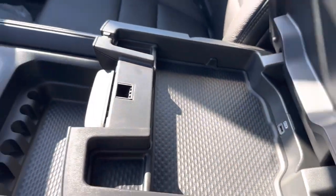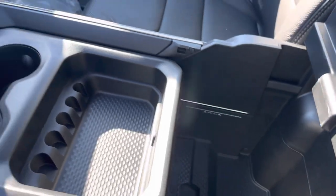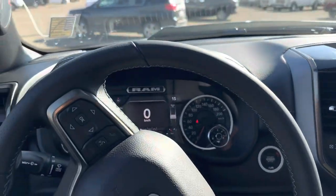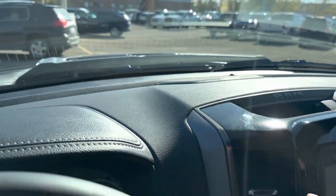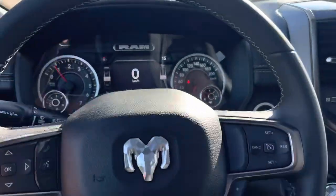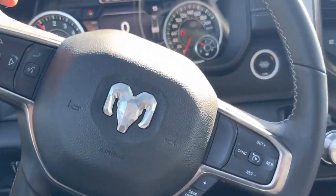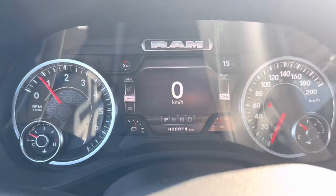There's another USB port down here in the middle with more storage. I was mistaken earlier — this truck actually comes with the upgraded Harman Kardon surround sound system instead of the Alpine. It also has a beautiful leather-wrapped steering wheel and a large gauge cluster.